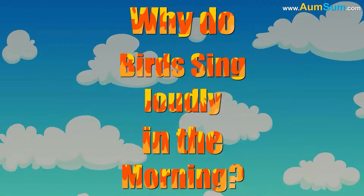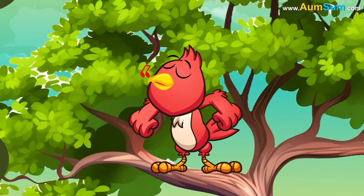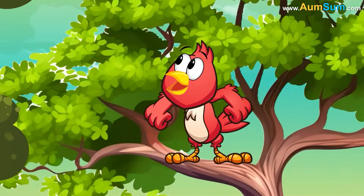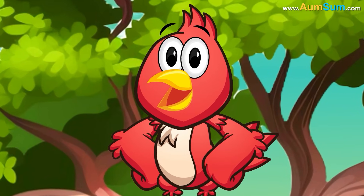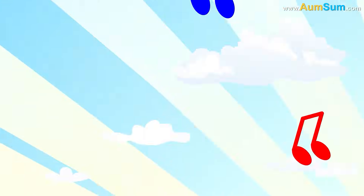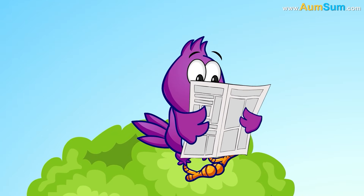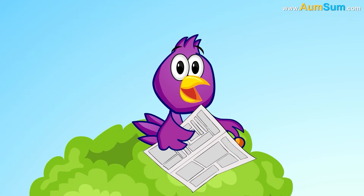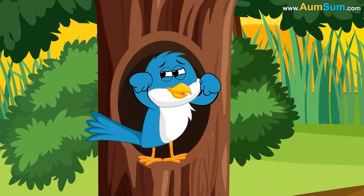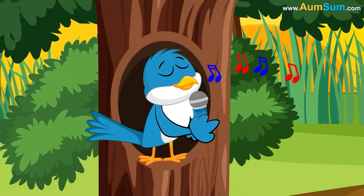Why do birds sing loudly in the morning? Firstly, male birds often sing in the morning to impress potential mates. Secondly, there is less noise in the morning, which allows birds' songs to travel further, making communication more effective. Thirdly, as the light is too dim in the early mornings, singing seems like a productive way for birds to spend their time.